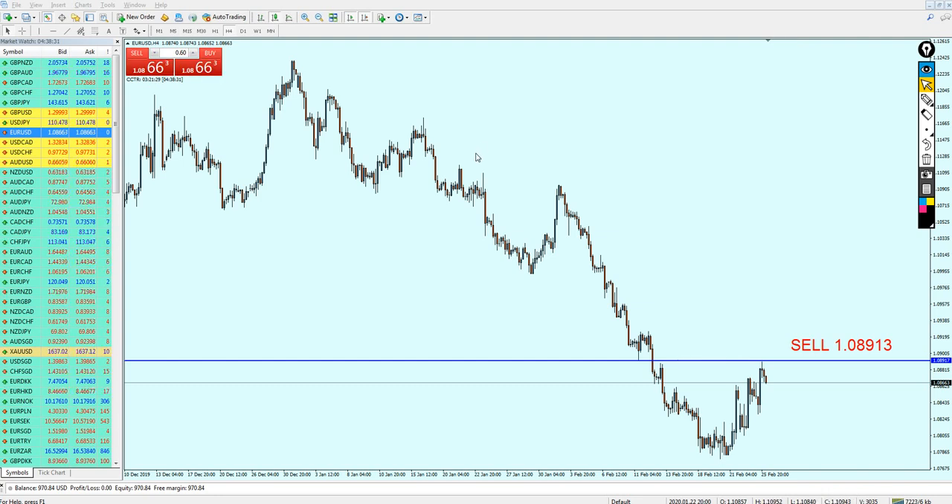Good morning, friends. Welcome to this new midweek analysis video from Extreme Trader. This is Salah speaking. The market is moving mostly as expected from the last weekly analysis video.